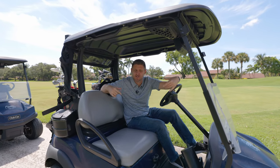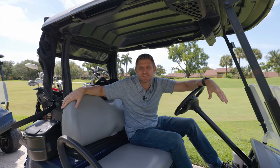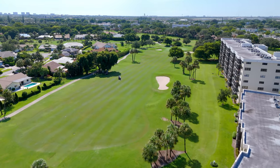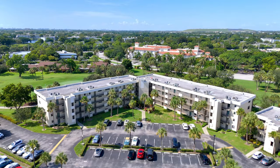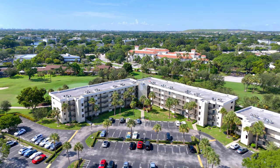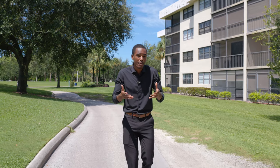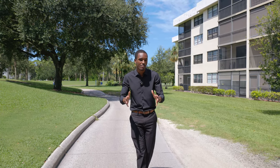Welcome to North Deerfield Beach, or as I like to call it, Boca Raton South. Here you get beautiful condos just like in Boca, but without the Boca prices, and even better, without the hefty country club membership fees.